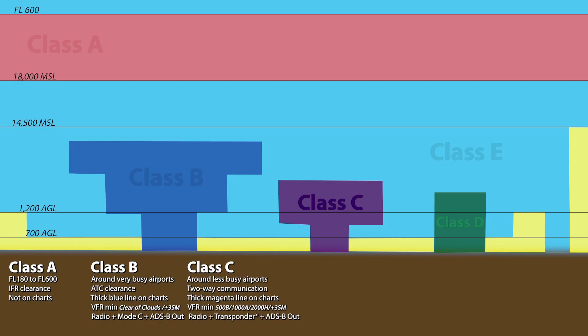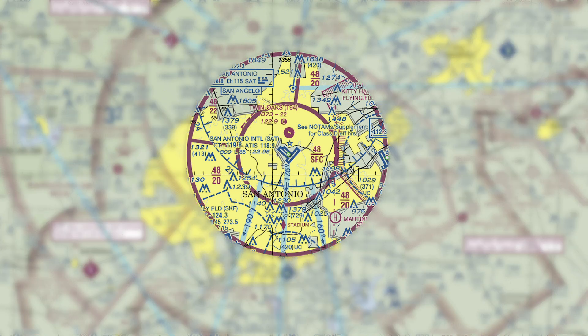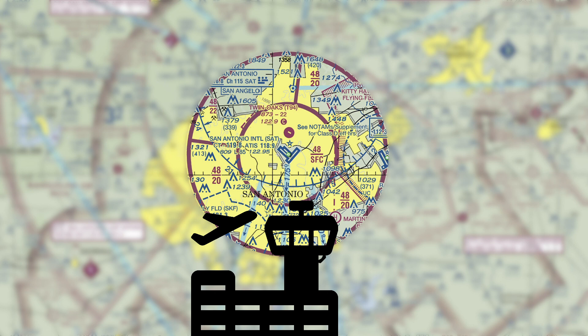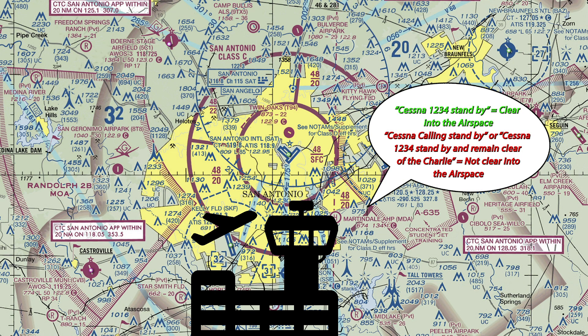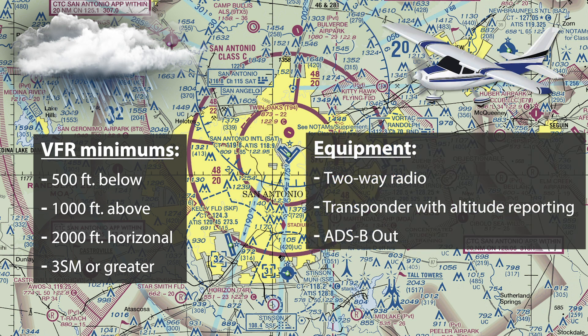Charlie airspace is found around slightly less busy airports than Class Bravo, but still busy enough to require radar approach assistance — airports like Santa Barbara, California, Pensacola, Florida, or San Antonio, Texas. They are also shaped like an upside-down wedding cake, usually with just an inner shell and one outer shell, and are depicted on sectional charts with a thick magenta line. You will need to establish two-way communication prior to entering Class Charlie, meaning ATC must reply to your radio call with your call sign and not tell you to stay clear. The minimum VFR weather requirements are 500 feet below clouds, 1,000 feet above, 2,000 feet horizontal, and at least 3 statute miles visibility. Your aircraft must be equipped with a two-way radio, a transponder with automatic altitude reporting capability, and ADS-B out.